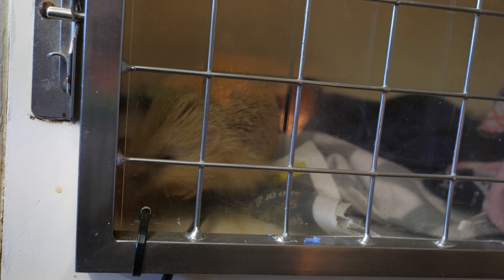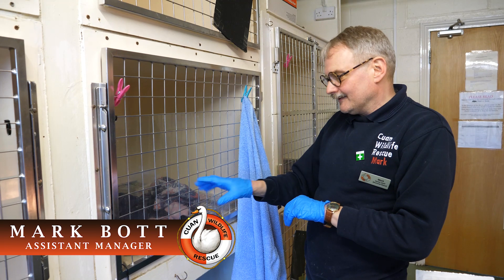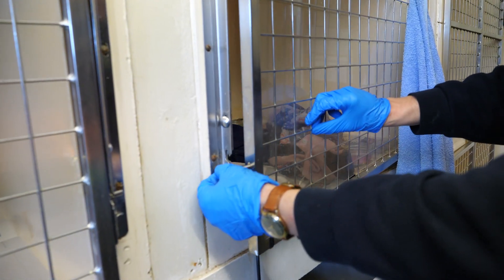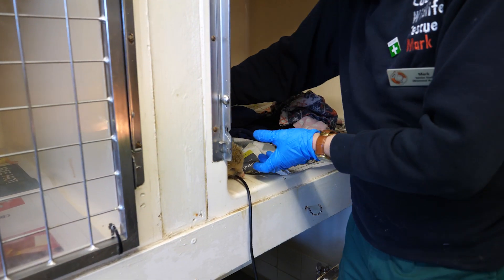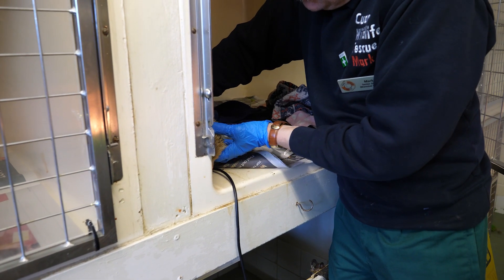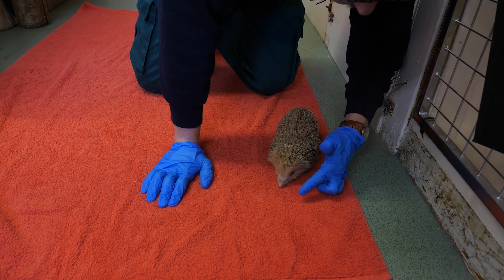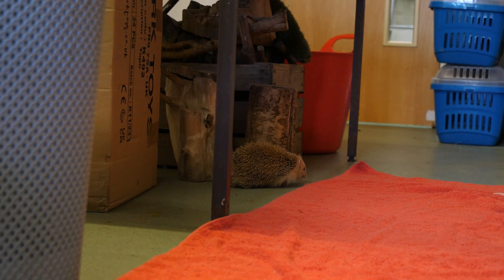Hedgehogs are obviously nocturnal, so when they're out in the day feeding, like this one has been, it's just a bit of a worry that they may be blind — obviously they can't tell whether it's dark or not. We're going to probably get the vet to come and see him after the weekend and see what's going on, but he's putting on lots of weight and quite happy at the moment, so we just have to keep our fingers crossed.